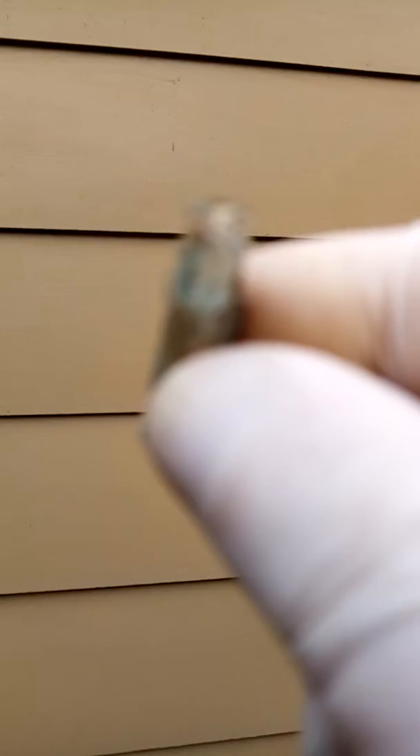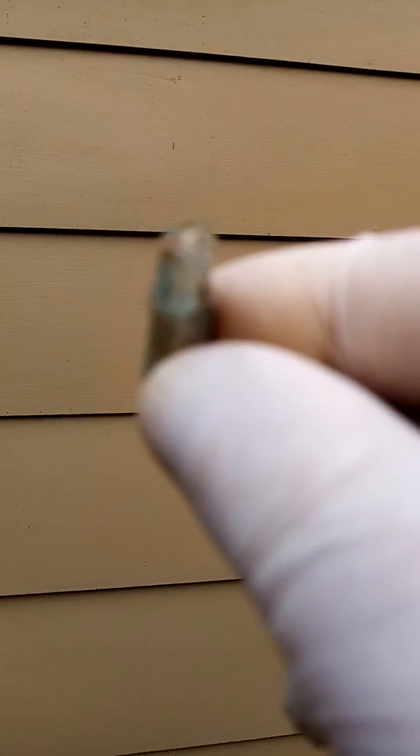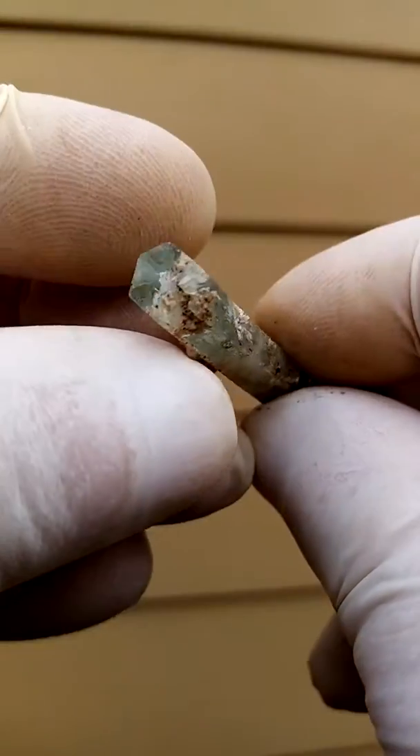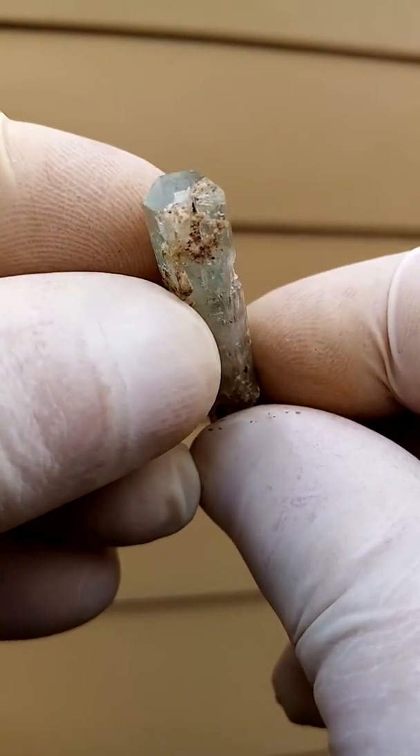It is a floater, so it has terminations on both sides. I'm just going to zoom in there to show you that termination too. So there's the one termination. There we have the other termination.